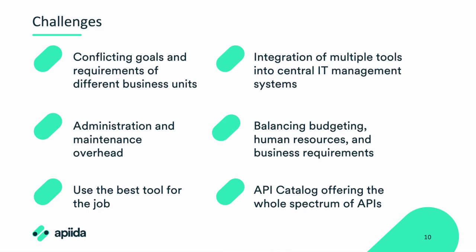One business unit may prioritize a specific set of features or functionality, while another may just focus on cost effectiveness. This can create friction when attempting to standardize and streamline API management across the entire organization. The second challenge is administration and maintenance overhead — managing APIs across multiple business units often requires significant effort. Each unit may be using different tools, different technologies, different methodologies and tech stacks, which leads to increased complexity and resource consumption, creating redundant work overhead that hampers overall operational efficiency.